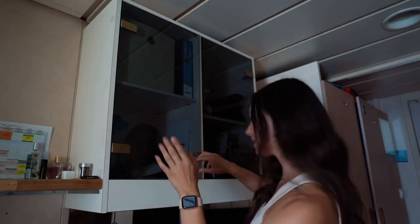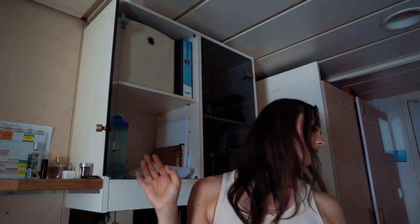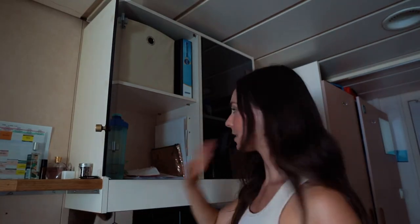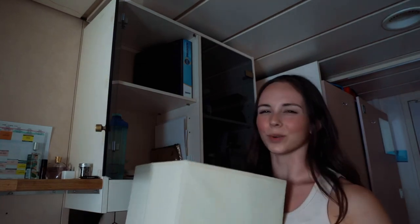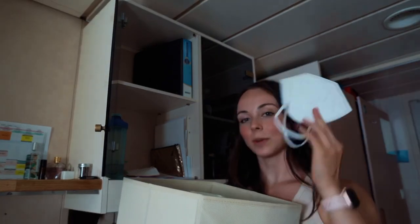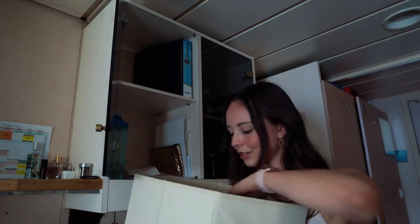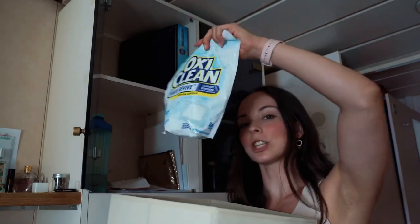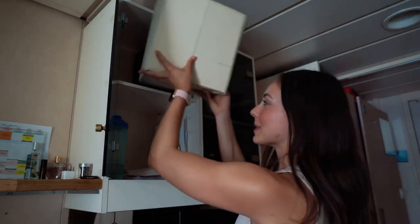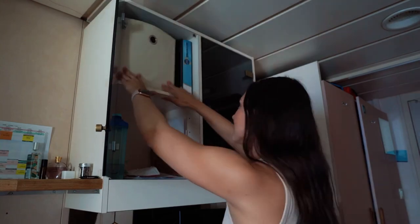Next up are the cubbies. This is a lot of dance captain-related material — binders, papers I need immediate access to, files. Up here I brought this bin from home and it has been very helpful for sorting things. This is mostly miscellaneous cleaning things and extra masks. Right now we still have to wear KN95s, so I have an extra stash in here, along with laundry detergent and Tupperware. It keeps things looking more organized.